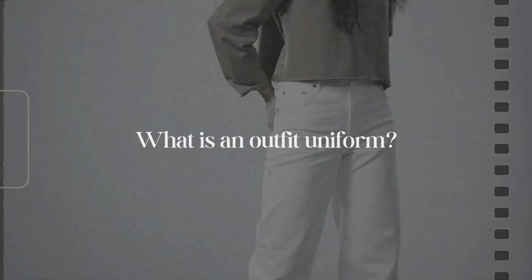Now let's get into what an outfit uniform really is. An outfit uniform is basically an outfit formula that you can wear on repeat in different versions. The purpose of having one or several different outfit uniforms is so that you can always rely on them to look and feel your best.